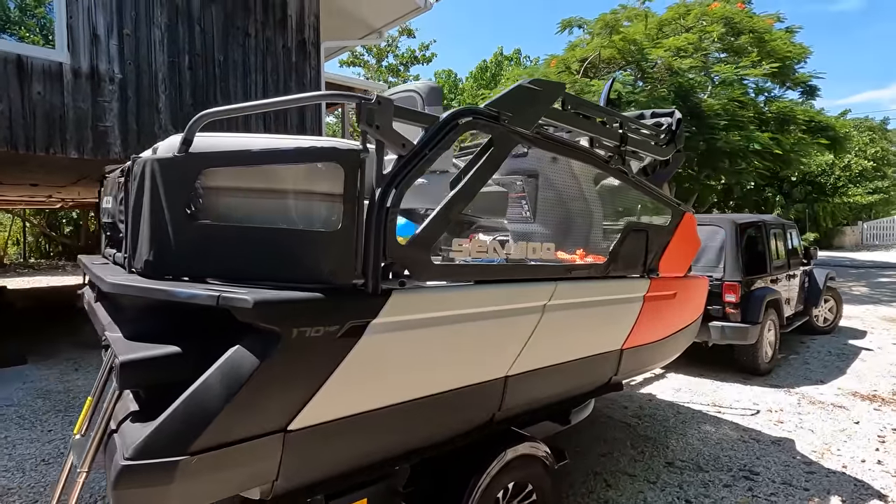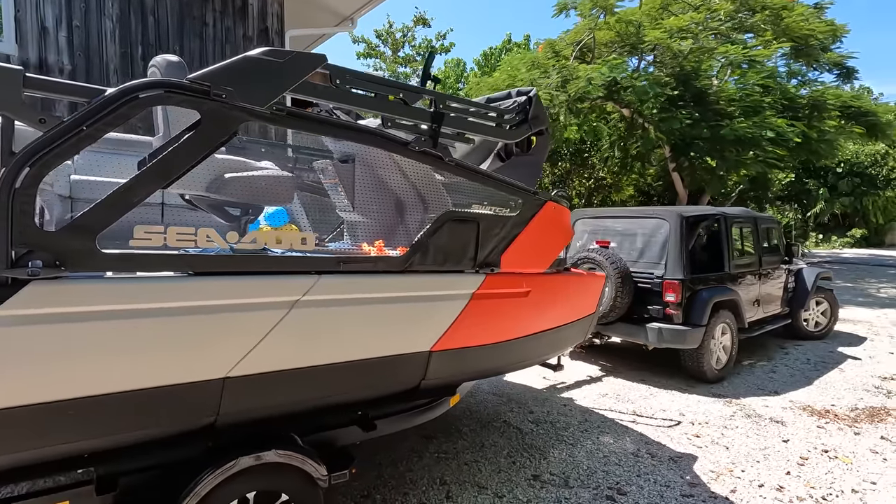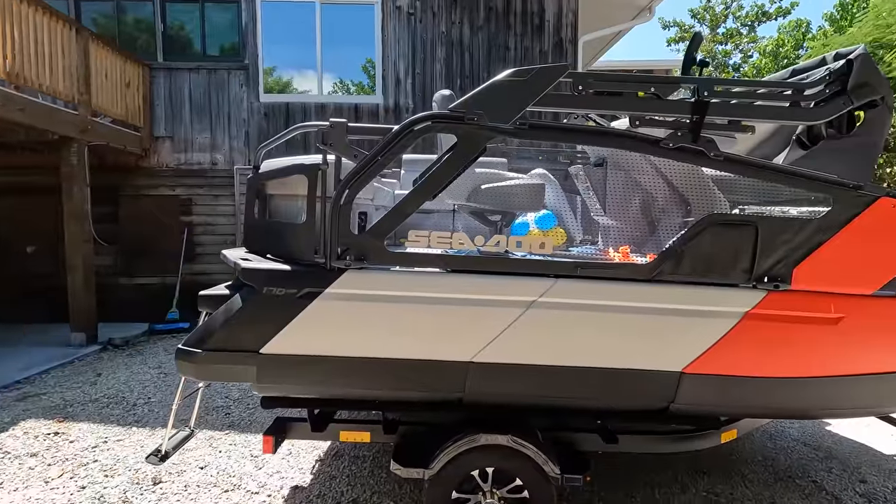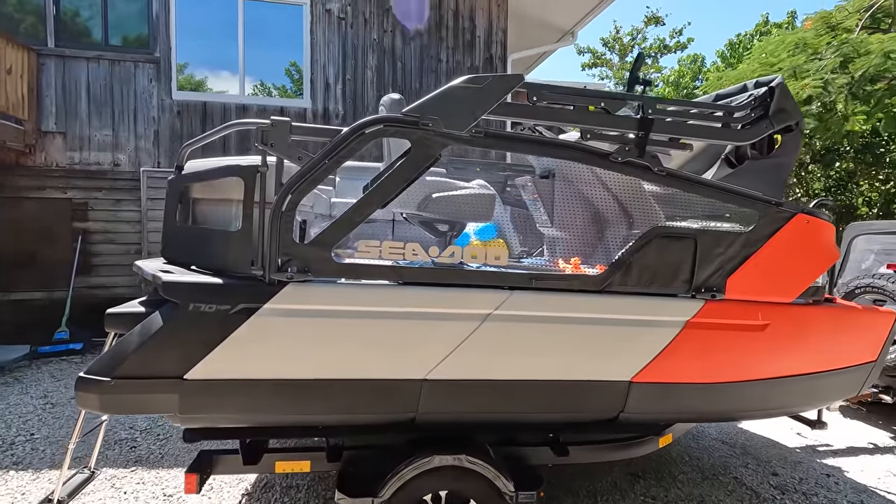Let's get this thing on the water and check out what you can do. It's called the Sea-Doo Switch. Sea-Doo Switch. Let's get her launched. Get her out there. Let's do it.